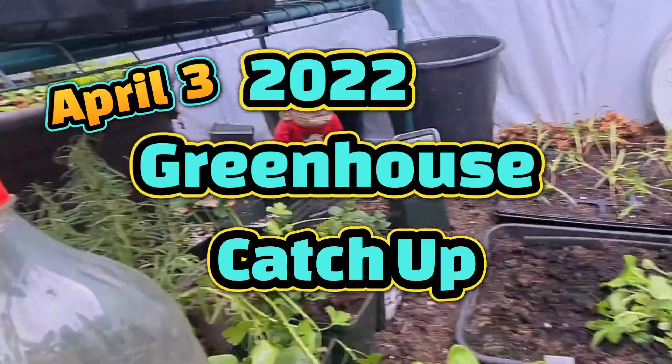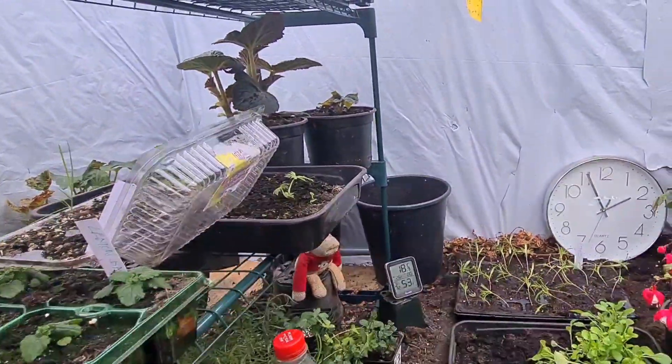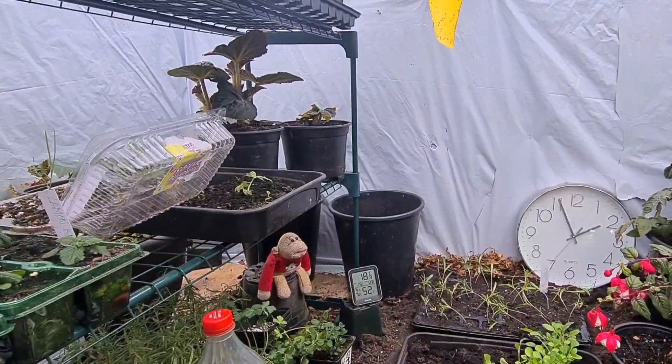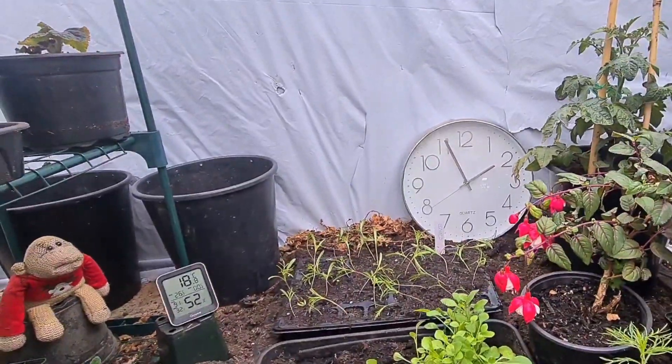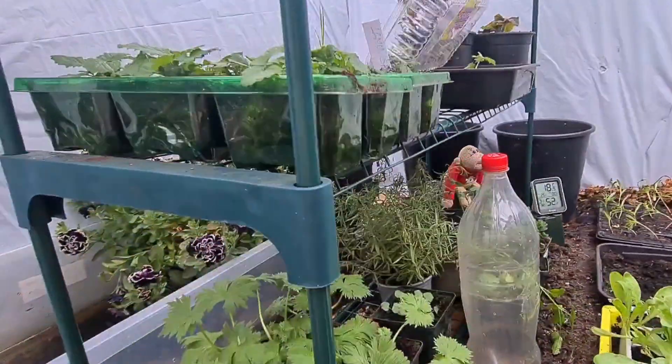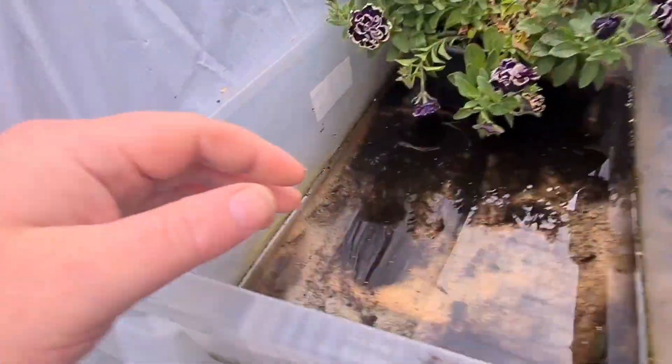Welcome back ladies and gentlemen. Say hi monkey, hi monkey, hi Paul. Sunday the 3rd of April, beautiful day out, 5 to 2 and we're gonna have a quick tour of the greenhouse, see what's happening here.